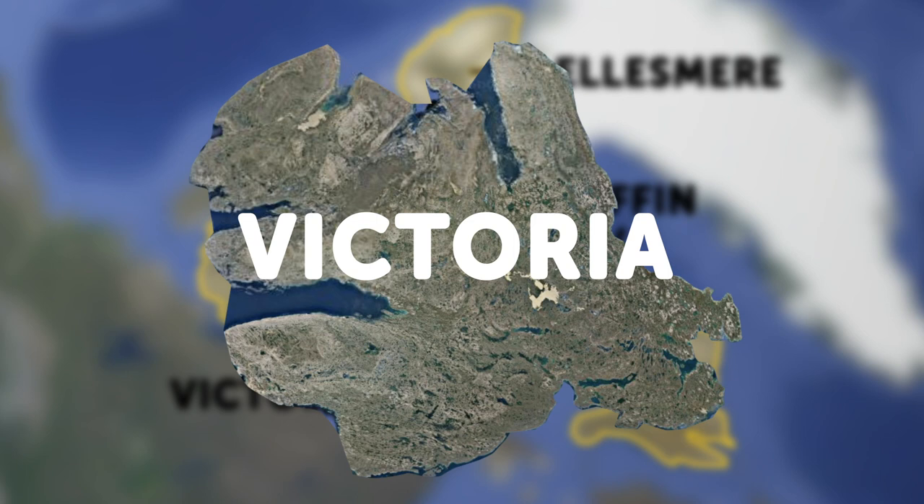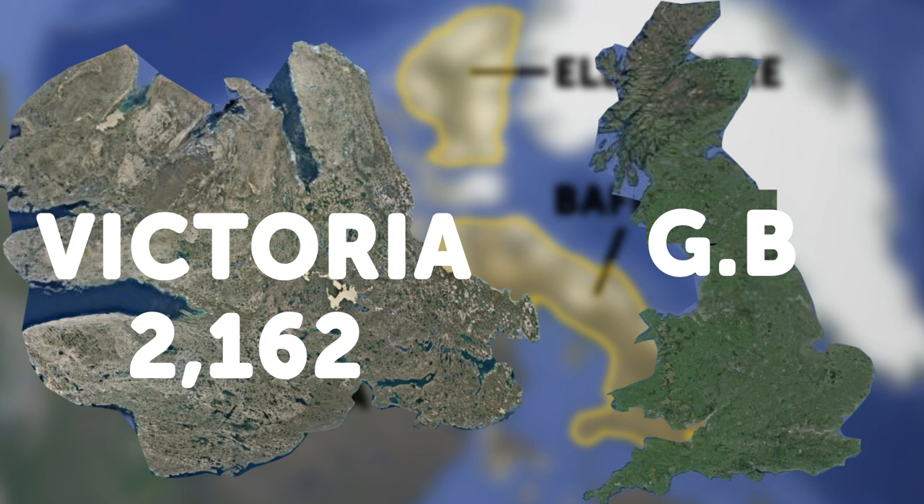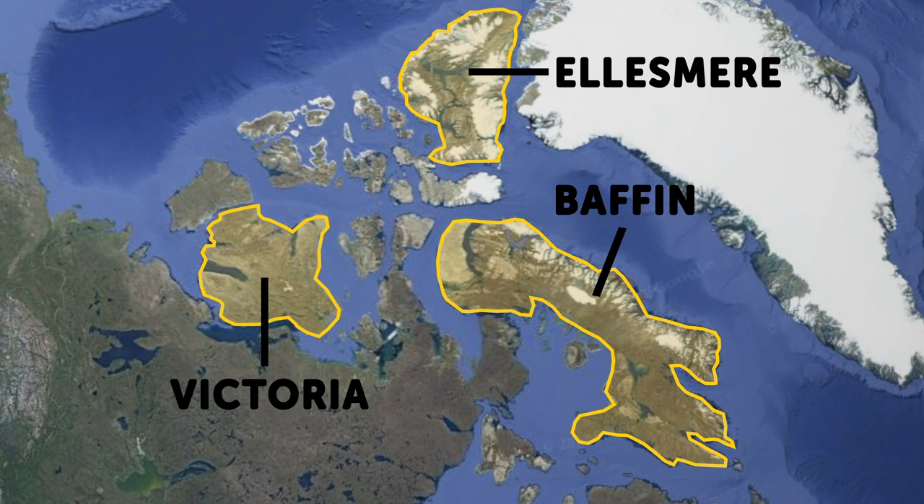Despite their massive size, their populations are negligible if not almost non-existent. Take Victoria Island for example — with a size similar to Great Britain, Victoria Island has a meager total population of just 2,162 people. For comparison, Great Britain has a population of more than 62 million. We can effectively conclude that these islands are almost untouched by human activity and their landscape remains largely intact.